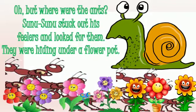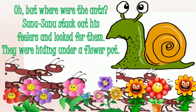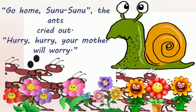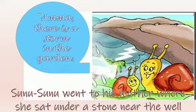I have told you about the feelers — these are the antenna type structures that work as sense organs for the snail. Go home, Sunu Sunu, the ants cried out. Hurry, hurry, your mother will worry! The ants told Sunu Sunu to go home otherwise his mother will worry about him. Sunu Sunu went to his mother, where she sat under a stone near the well. Amma, there is a storm in the garden!